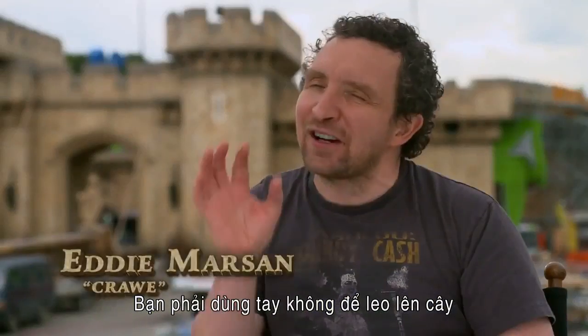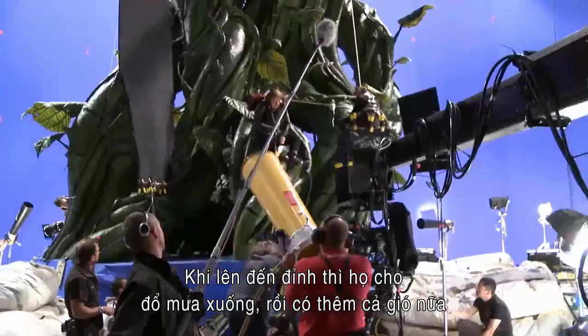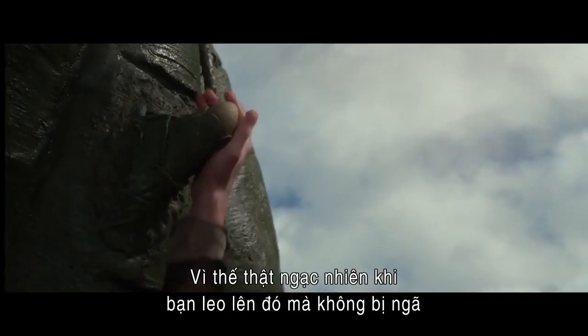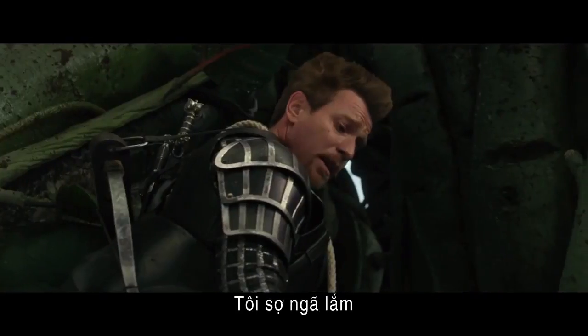The thing about the beanstalk is you're climbing it in armour, and then you get to the top and they say we've got to have the rain, and they throw water at you and then they turn the fans on and you're hit by wind. So you're basically up there trying to make sure you don't fall off this beanstalk. Fear of heights! Fear of falling! Well then, don't fall!